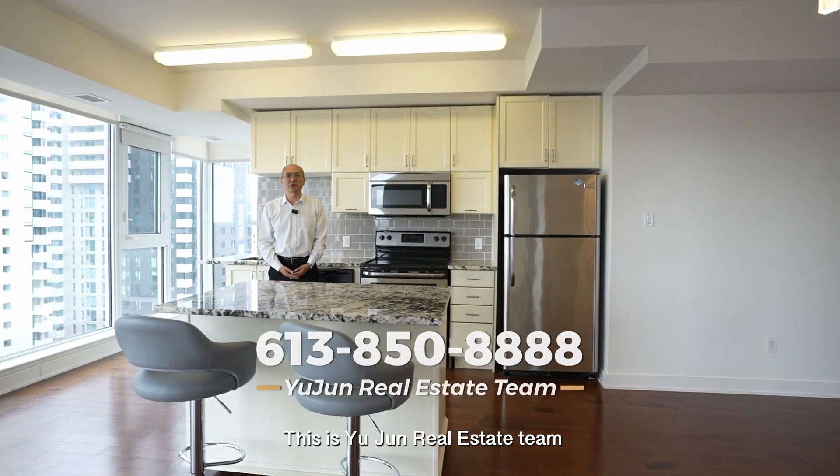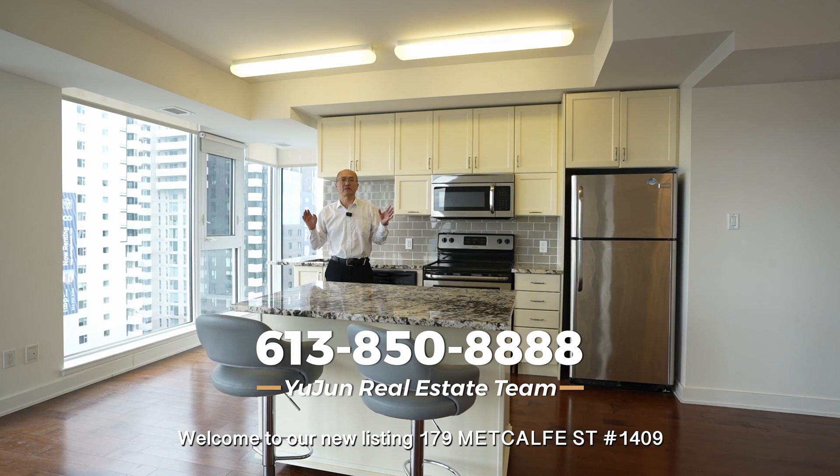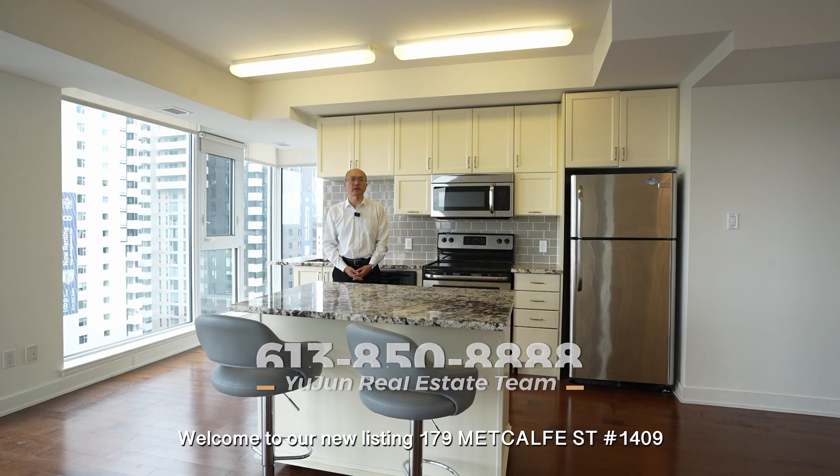Hello everyone, this is Yu-Gi-Ryu's team. Welcome to our new listing, 179 Milkhoft Street, unit 1409.